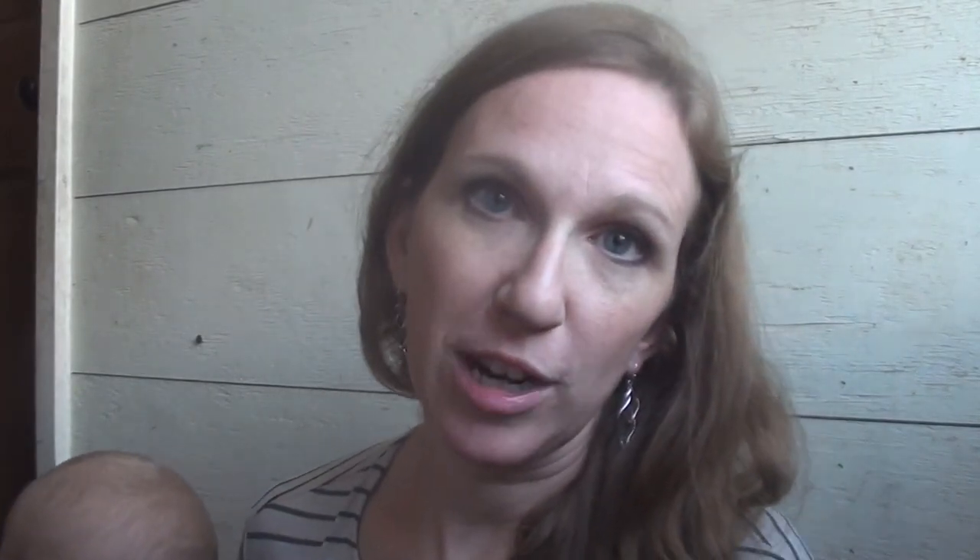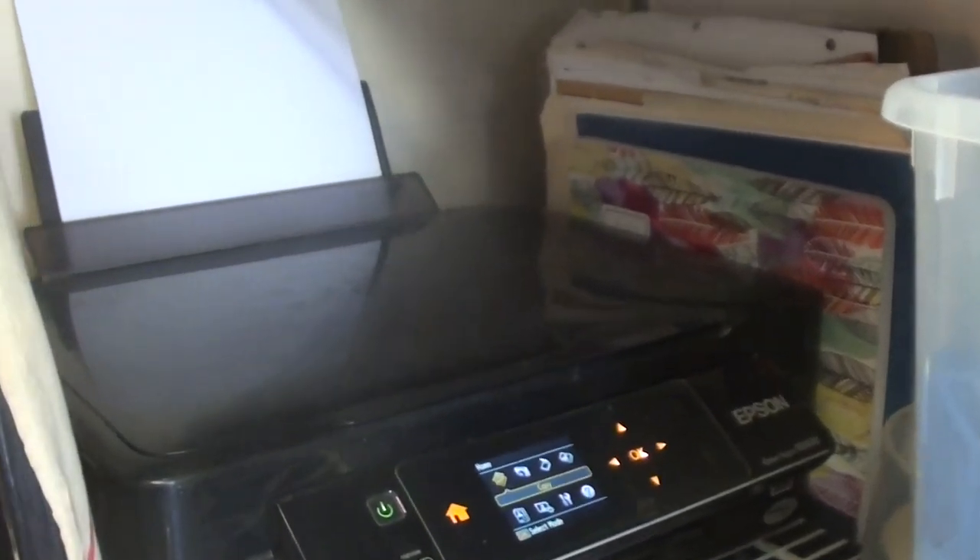Next to the washer and dryer, we have a little mini printing station where we keep our printer, extra paper, and some files with templates of things that we will photocopy and use for our homeschooling.